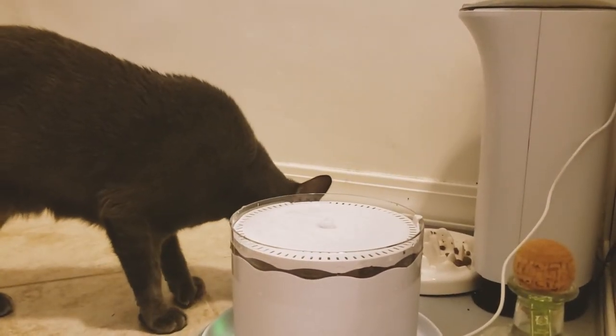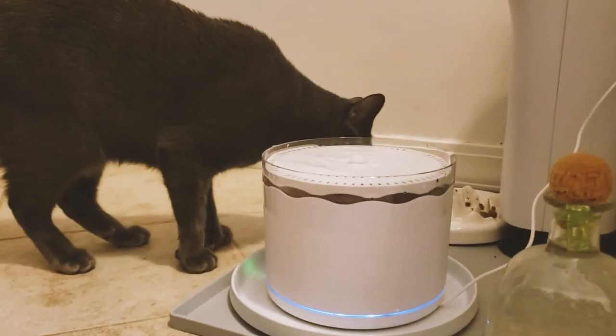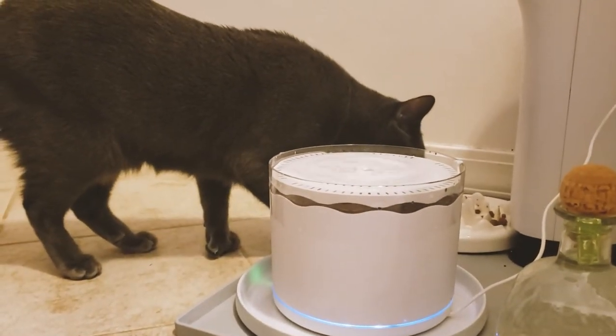Henry's water fountain broke recently, so we had to get him a new one. I really like this one because it has a five-step filtration system.